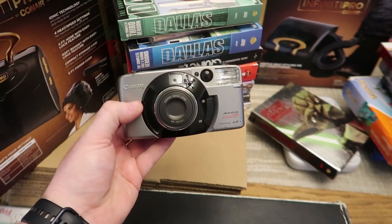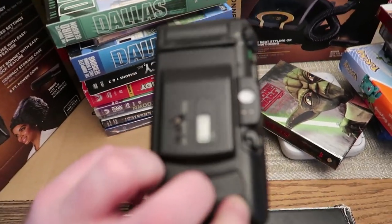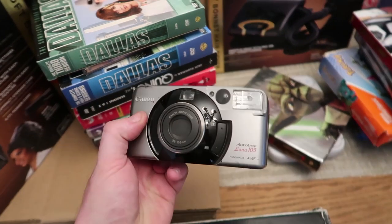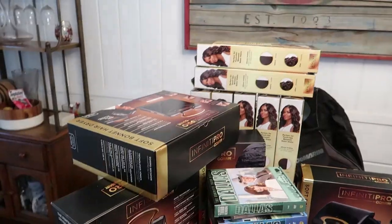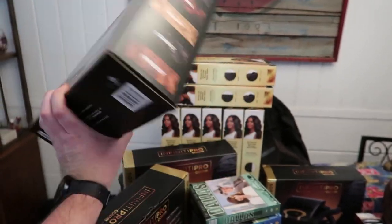This Canon camera is a pretty good buy - I think it sells for over $30. It's the Auto Boy Luna 105. There's something going on on the screen in the back but the battery is too low to take pictures, so I need to get a new battery and fully test it.